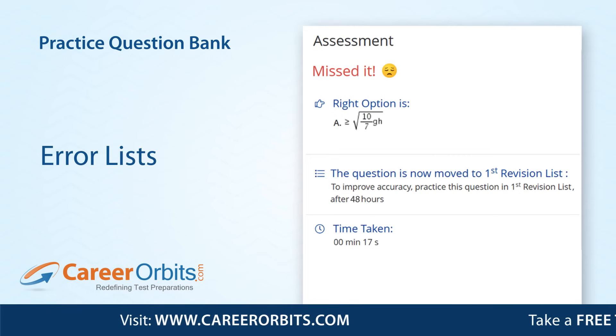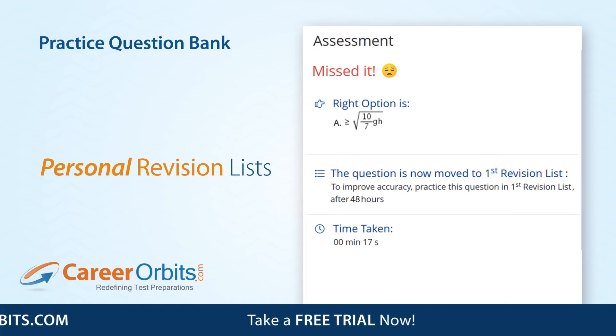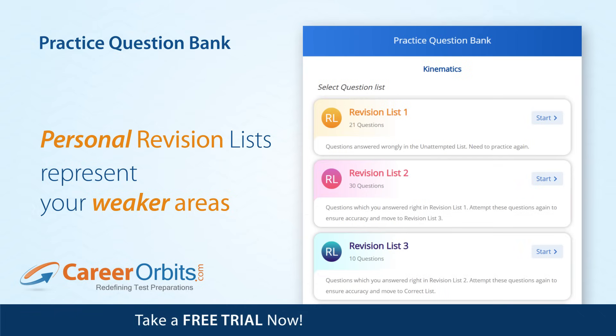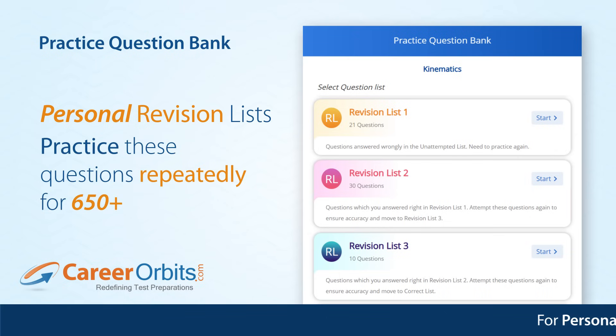We create your error list and add all wrongly answered questions to your personal revision list. These questions represent your weaker areas. The key to scoring 650 plus lies in these revision lists. Repeatedly practice these questions to increase your accuracy and solving speed.